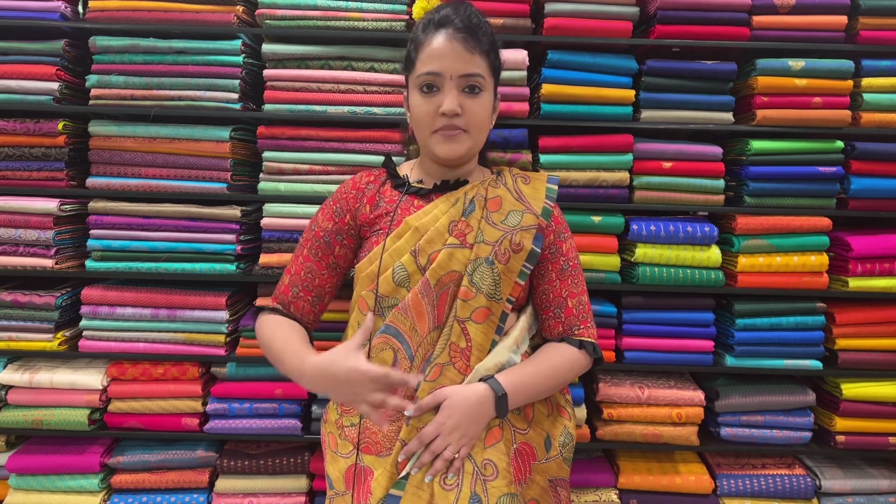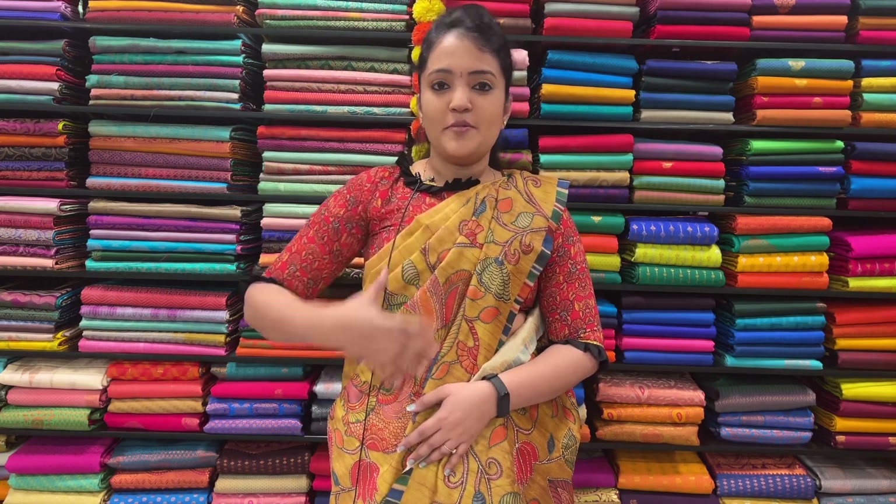This is a Printer with Kantha work. We have a Printer with Kantha work. This is the price of $1,990.